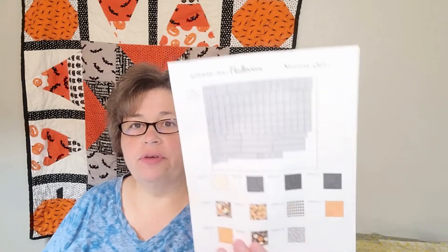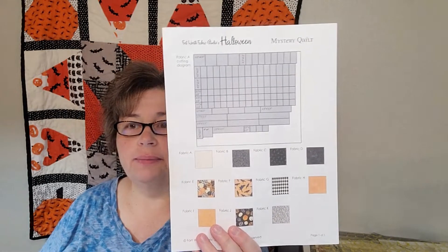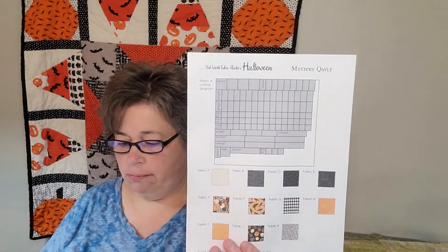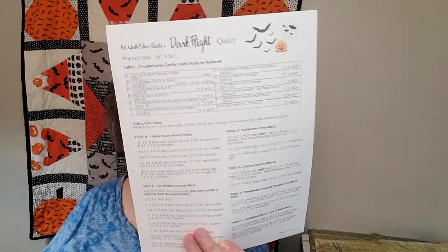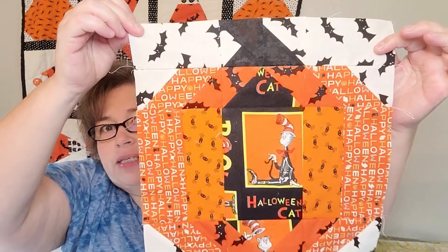It's free — you can get the pattern on their website. It's called Dark Flight and it finishes at 56 by 56 inches. They do have a fabric kit available but I'm using my scraps. They give you all the cutting directions and how to sort it by week. The first block was a little pumpkin and I'm using scraps so it's going to be really scrappy — but that's my pumpkin!